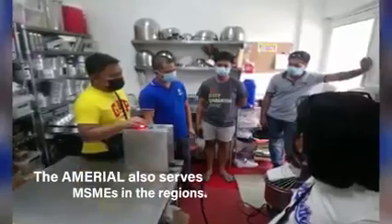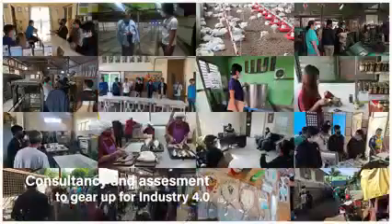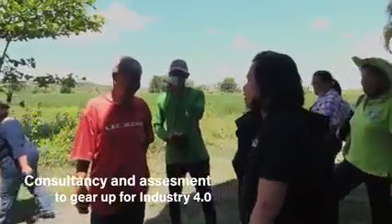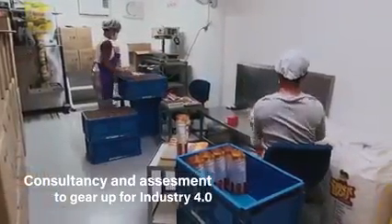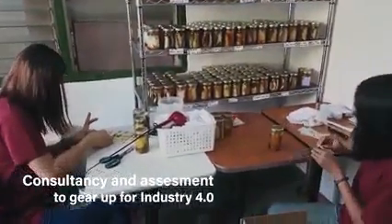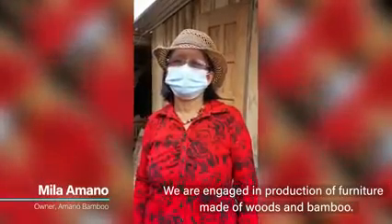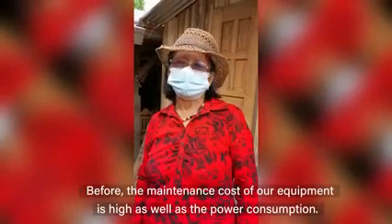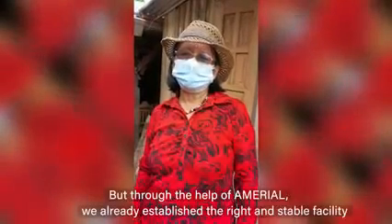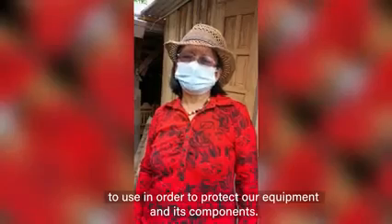The Amirio also serves MSMEs in the region. We provide consultancy services and assess how MSMEs can stay productive and competitive in the era of Industry 4.0. We are engaged in production of furniture made of wood and bamboo. Before, the maintenance cost of our equipment was high, as well as the power consumption. Now, through the help of Amirio, we have already established the right and stable facility to protect our equipment and its components.